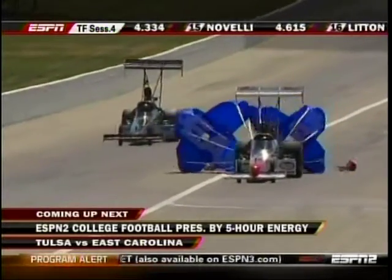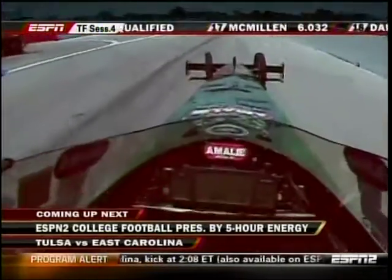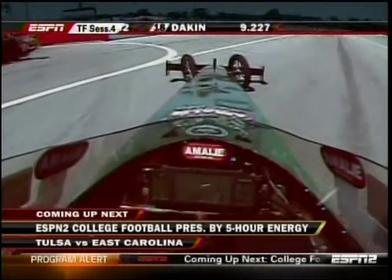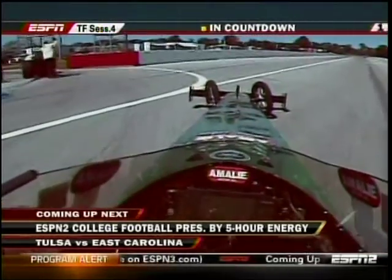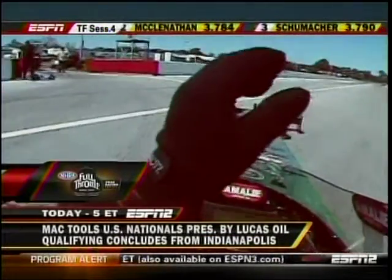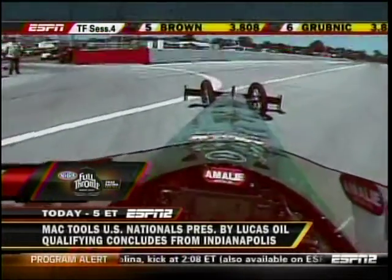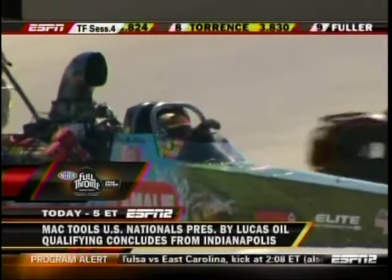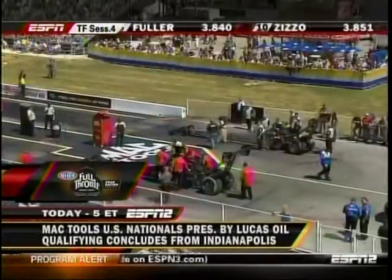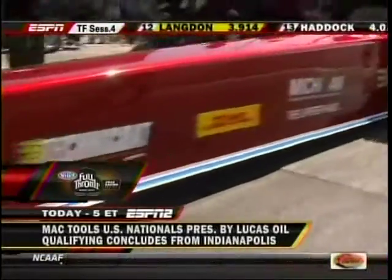Coming up next, we're going to have ESPN College Football presented by Five Hour Energy — Tulsa, that's my old alma mater by the way, and East Carolina. And then after the football, we've got so many great stories. Tony Pedregon — he's not in the funny car field. Tony Schumacher trying to put himself in a position to go to his unprecedented ninth win. And Ashley Force Hood — can she get her first win of this year? She's the defending champion here. We'll have coverage of the end of this qualifying session and then the fifth session when we come back at five o'clock. The oil downs took a little time away from all of us in our live coverage here.